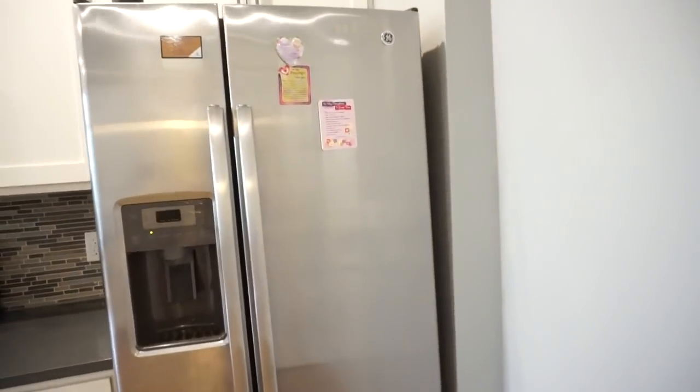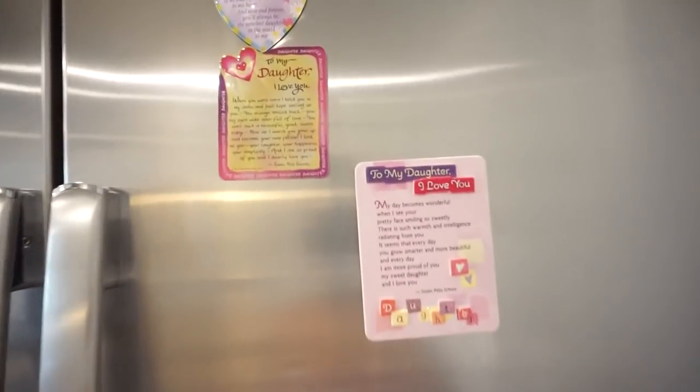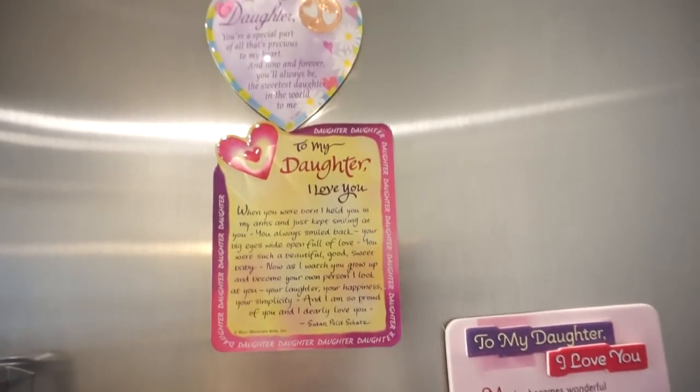Over in my refrigerator area, I have these really cute cabinets about moms and daughters. Every time my mom sees one of these, she has to buy one for me.